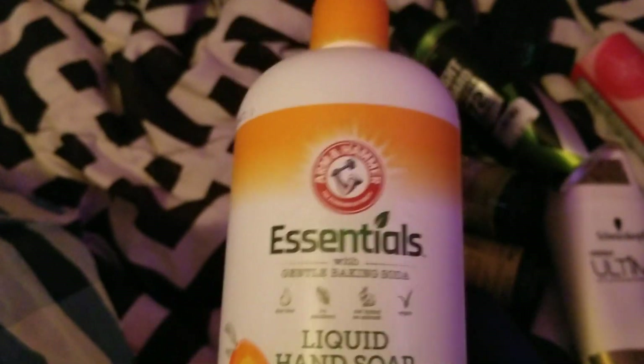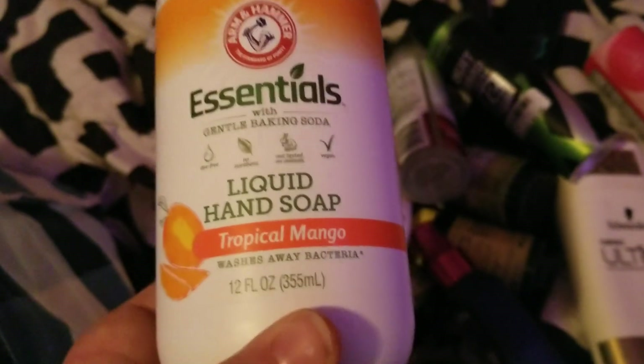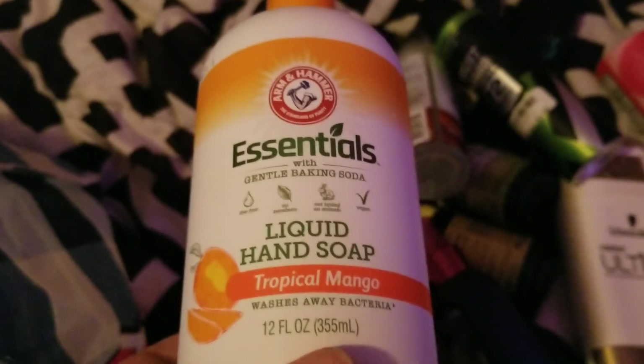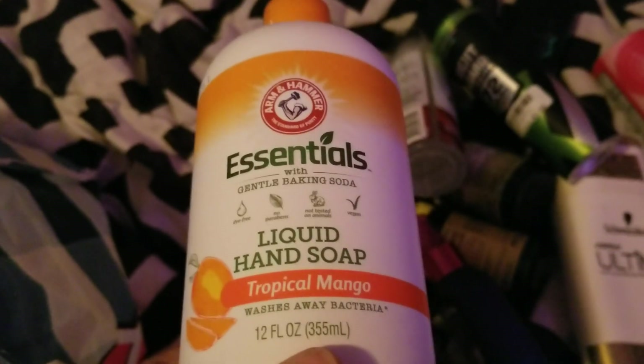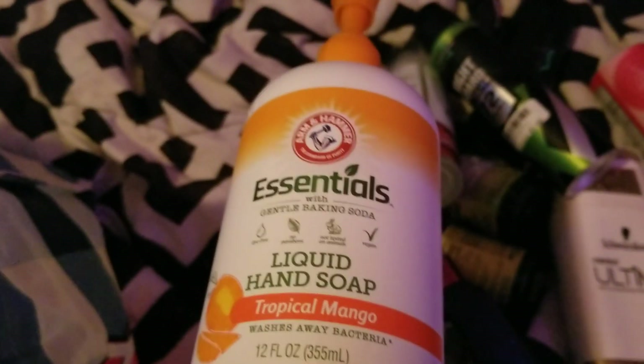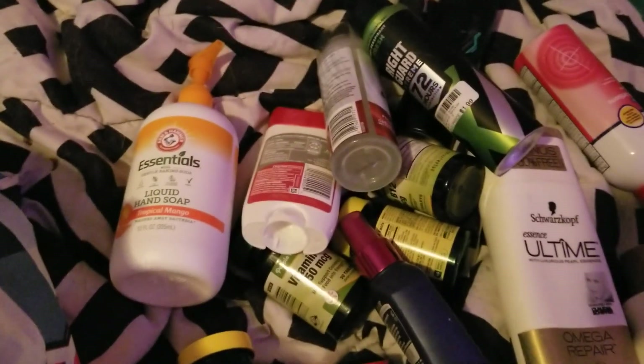Next we finished up this Arm & Hammer Essentials liquid hand soap in tropical mango. This smelled really good — my mom and I liked it, so we would repurchase. The husband liked the smell; he just didn't think it lathered well on his hands, but we had no issues. We would repurchase, and that came from Dollar Tree.